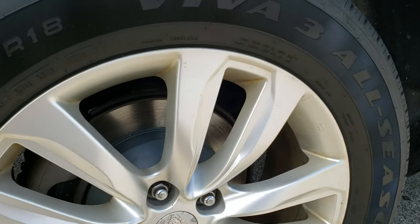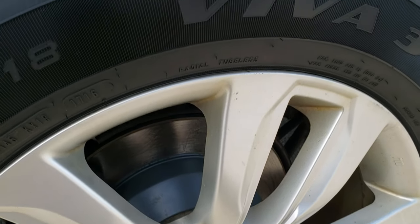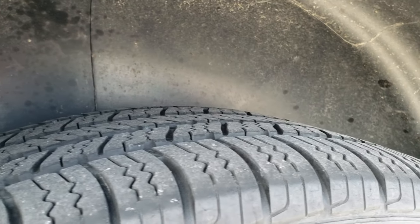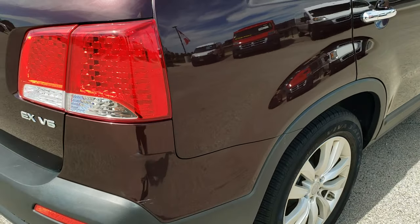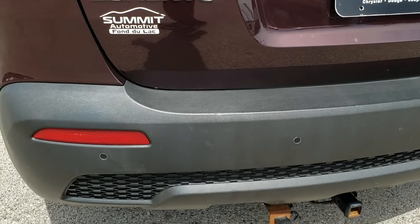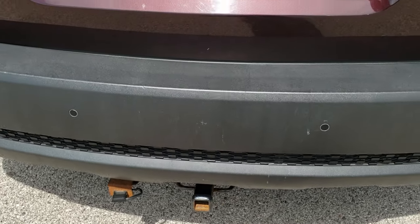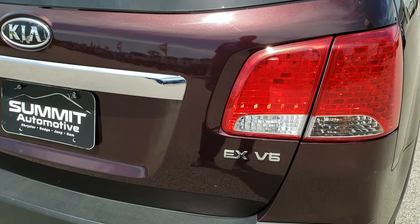This back rim is in excellent shape as well. Those back brakes look brand new too. The back tires are Goodyear Vivas and they have the same amount of tread as the front tires. Coming around to the back of the vehicle — pretty nice condition. Has the rear bumper parking sensors and what looks like a 1.5-inch receiver hitch with a 4-pin wiring.